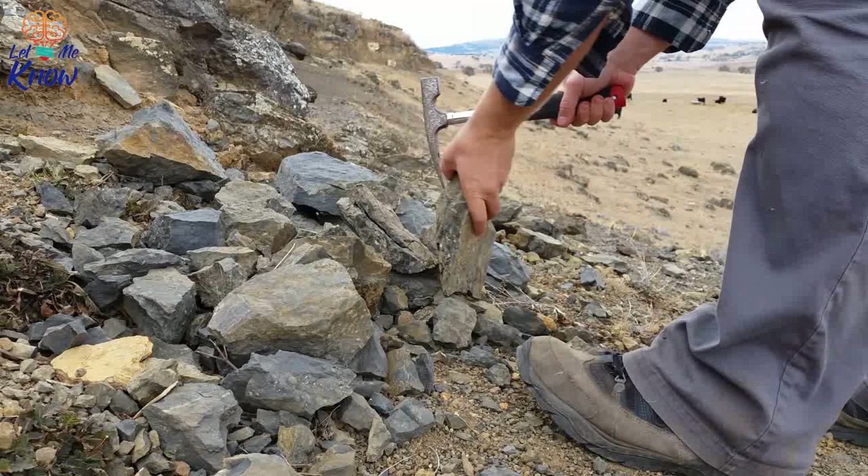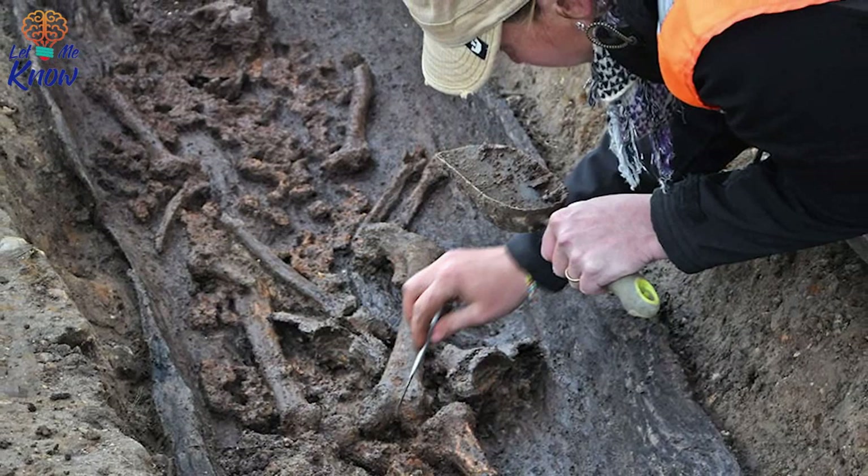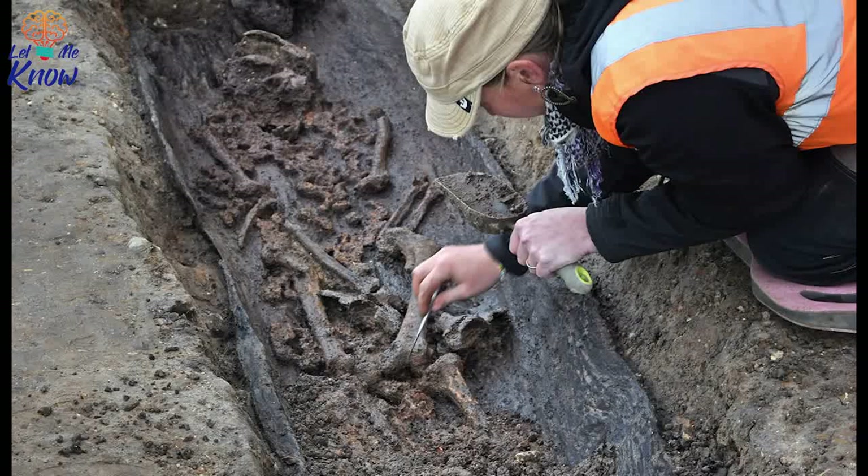Six of the graves were even lined with wooden planks, a rare find that hints at early burial practices in England. It was unclear why some people were buried differently than others. Initial theories posited that it related to social status, but further investigation didn't show any significant difference in the bodies. Perhaps they had been buried in different eras.